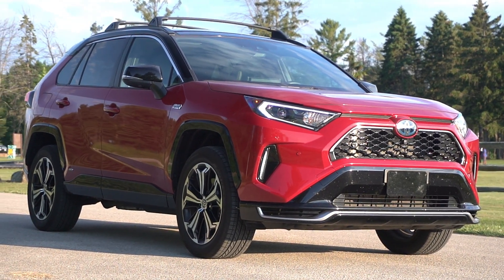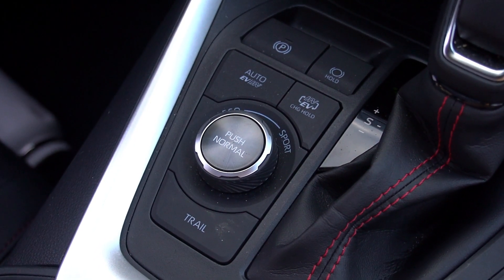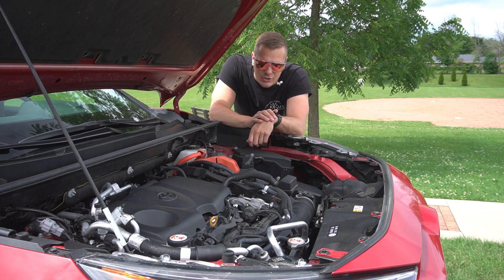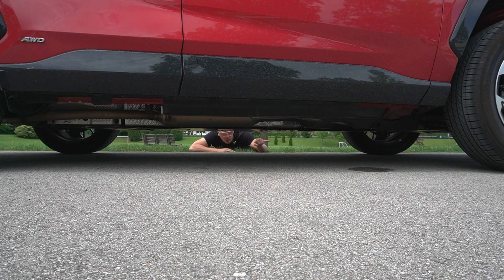This is the Toyota RAV4 Prime — the most expensive and most complicated RAV4 you can buy today. While on the outside it doesn't look much different than a normal RAV4, under the skin there's a lot of complicated wizardry going on. This is a PHEV, which means plug-in hybrid. In basic terms it's a hybrid with a bigger battery pack. It has a 2.5-liter four-cylinder engine connected to an 18.1 kilowatt-hour battery pack and two electric motors. The gas engine only powers the front wheels, but there's also an electric motor on the rear axle — it's an electronically controlled rear differential with no mechanical linkage to the front.